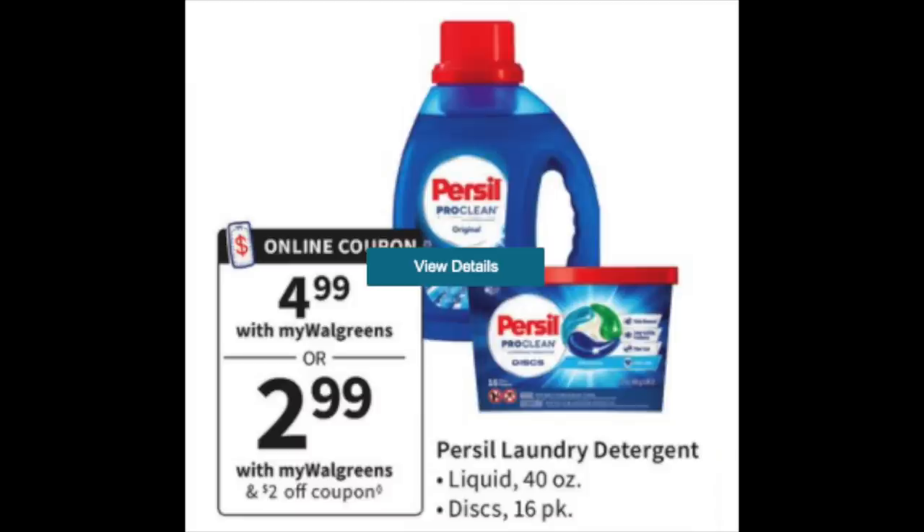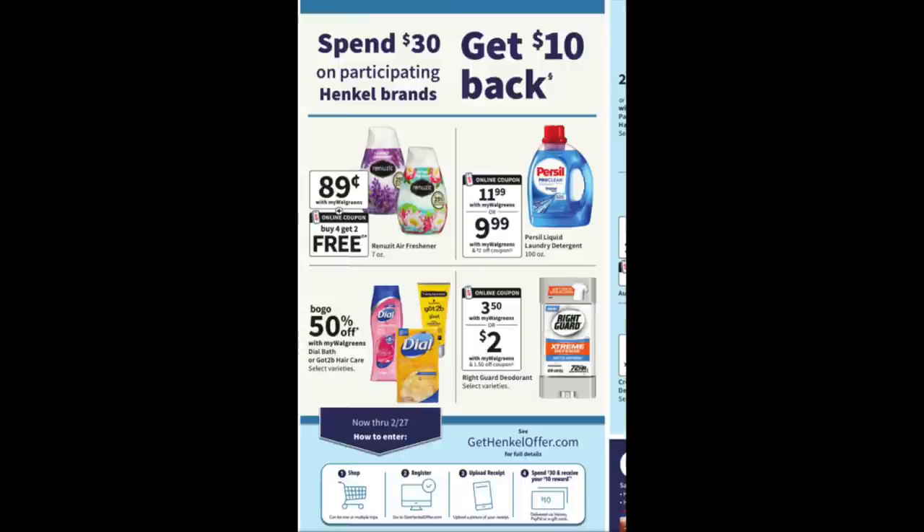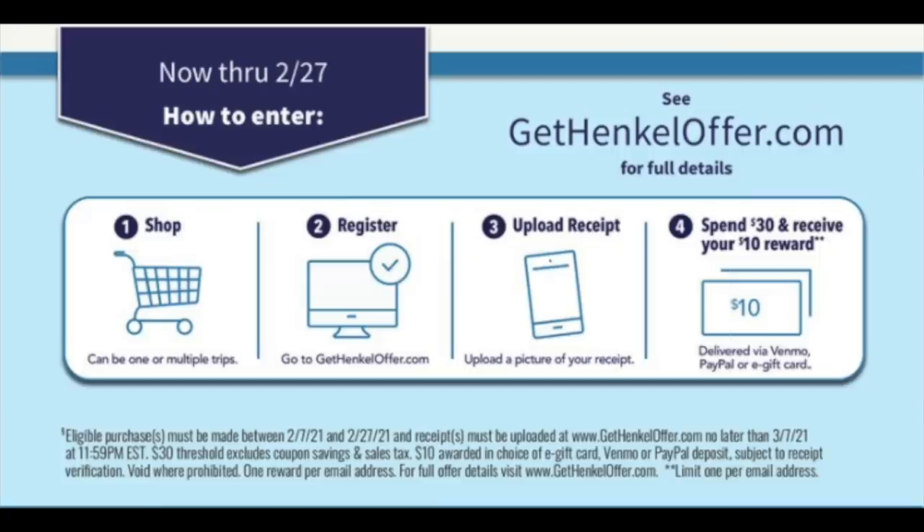The Purex will have a $2 digital coupon starting on Sunday. A lot of you swear by this — it's like a classy Tide. If you wanted to use it with one of those booster deals like a $5 when you spend 20, it would be an excellent item. There's also a Henkel brand deal: spend $30, get back $10 as a digital credit. Henkel is a very specific brand because their coupons have very specific language. For this rebate, it has to be $30 after coupons — it's written there in the fine print. You can do this progressively across multiple receipts, so if you can get it to add up to $30 after coupons, that's the way to do it.